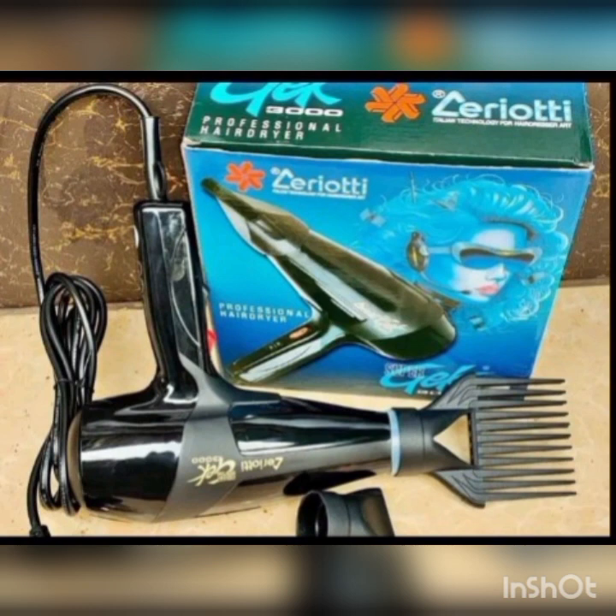Once you start generating income you can upgrade your equipment. Remember, here we are looking at something that will generate income, so you don't have to spend so much before you start earning. The advice is: go for a blow dry of 1,500 to start your business.